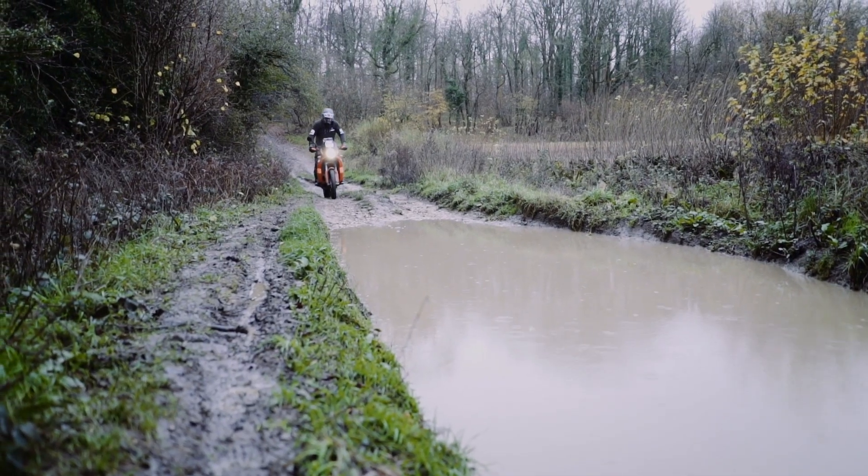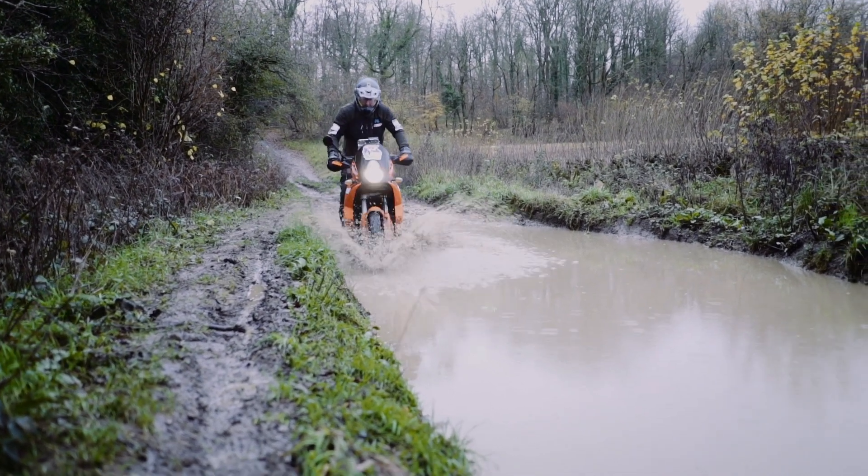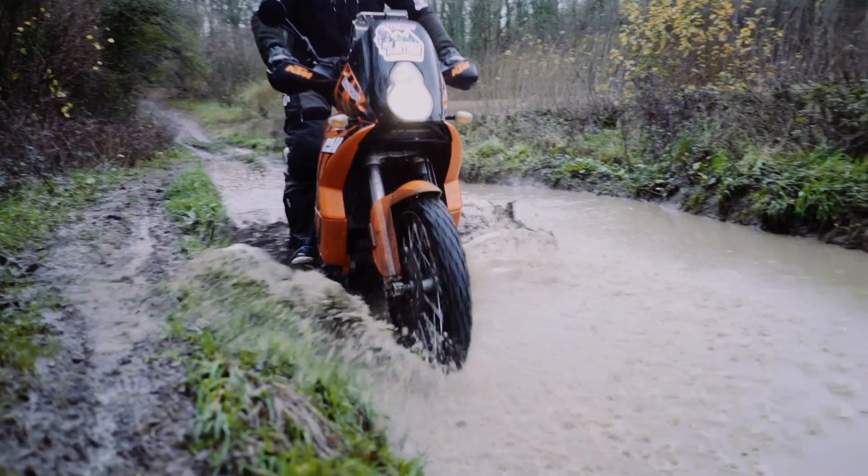Worst case scenario, you lose your momentum and your drive and you're stuck in the puddle with your feet down. So what we would do in this scenario is come down keeping a line where the four-by-four tracks are and following it through, taking it nice and steady and making this really easy for us.